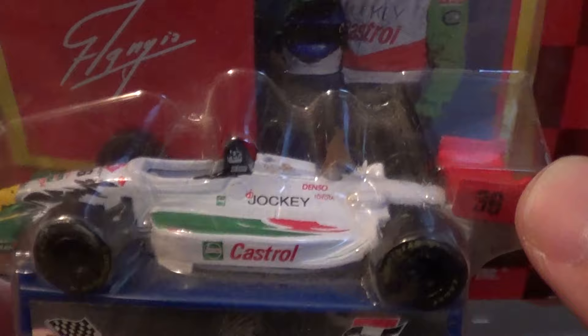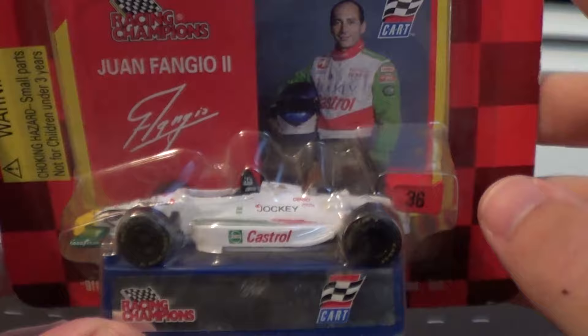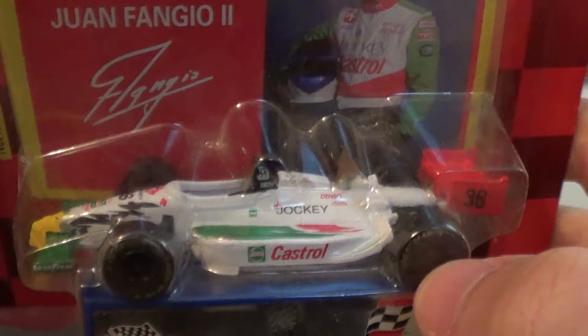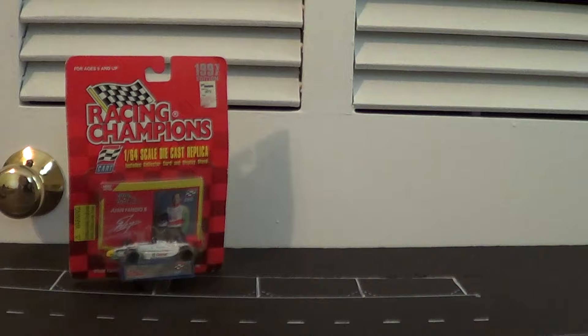This is Juan Fangio II's Castrol Eagle — a Racing Champions 1:64 from 1997. It's even got a Venture sticker on it, and if you know Venture, Venture's been gone for a very long time. These old Racing Champions cars, they put on like a 1991 or 1993 Lola body, and this is supposed to be a Raynard. Way less accurate than the Mini Champs 1:18 version I already reviewed, which I got at a flea market. But that's the first car.